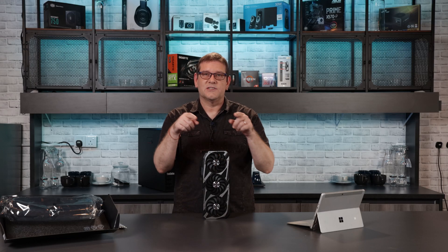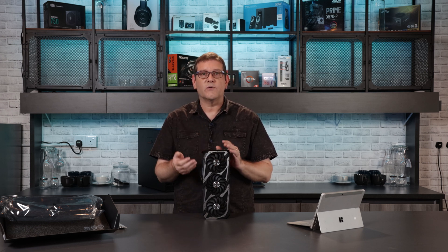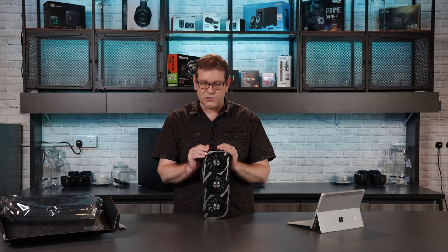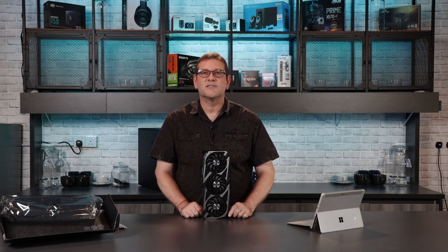So let me ask you a question. Do you think it's a good time to buy a high-end GPU like a 3080 or a 3090? Or do you think we should wait and see what January and February has to offer? Or does a card like this 3060 Ti fit right into your production budget and workflow? Leave some comments down below and we can continue the discussion.